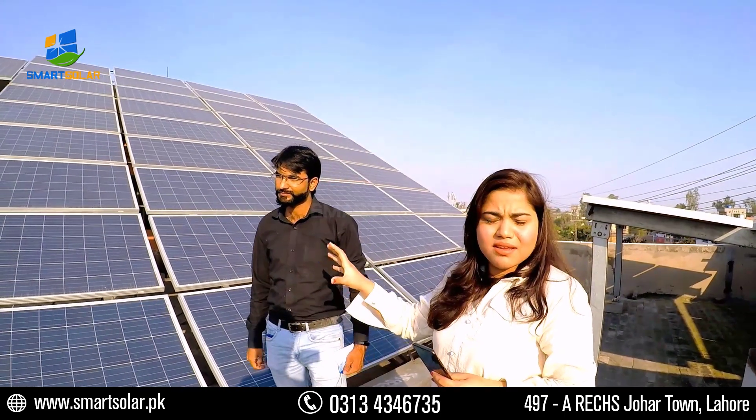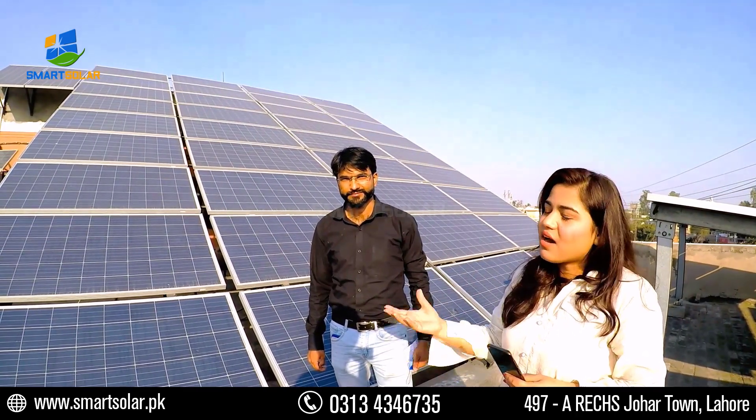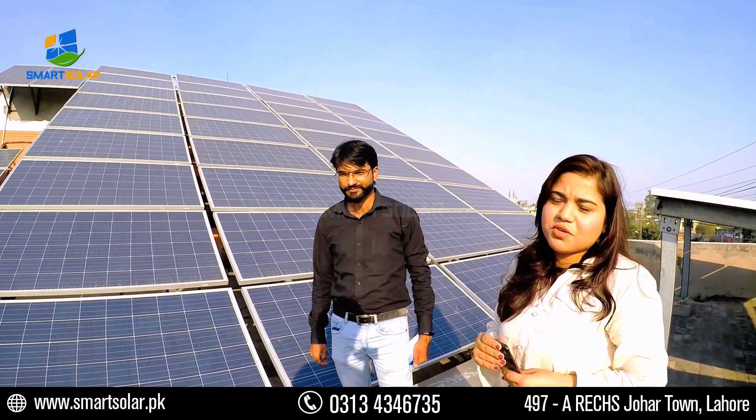In your home there is now an electric production unit, which means you don't need to draw electricity from the grid. As you can see, you are producing your own electricity and you are also selling surplus electricity through net metering.